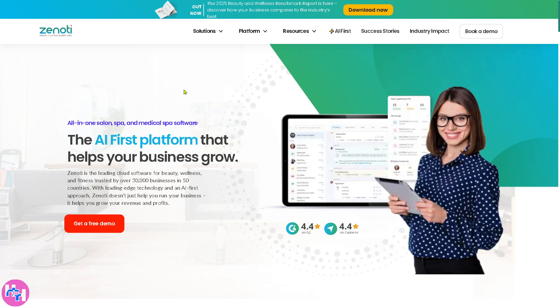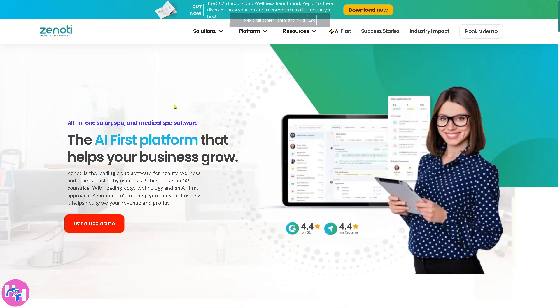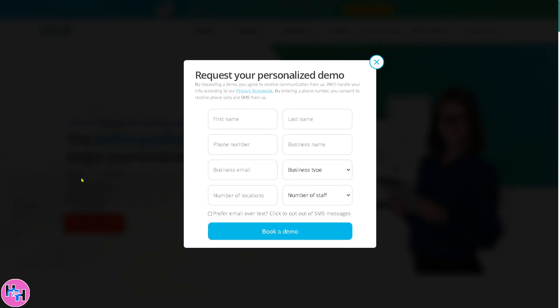The first thing you should do is visit the official website of Zenoti, which is Zenoti.com. From here, there is an option to get a free demo. It will forward you to a form where you need to provide all the information needed, and then click 'Book a Demo.'